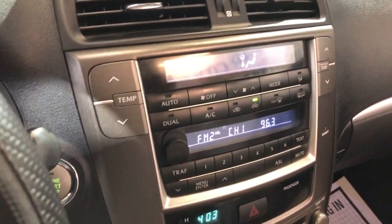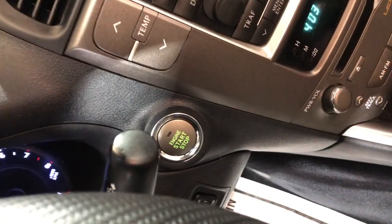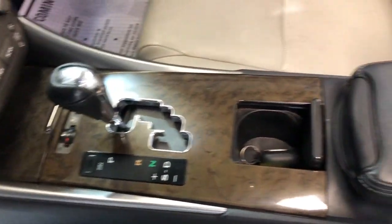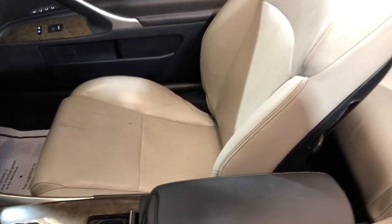AM, FM, CD, AUX, push-start button, automatic climate control, automatic transmission. Nice and clean, non-smoking, no odors inside.